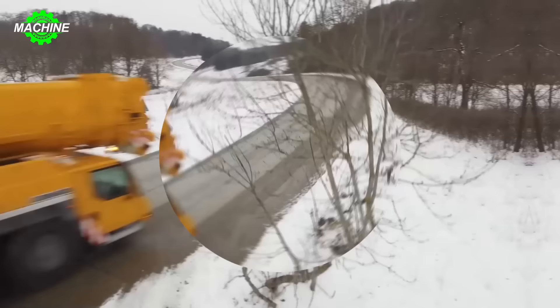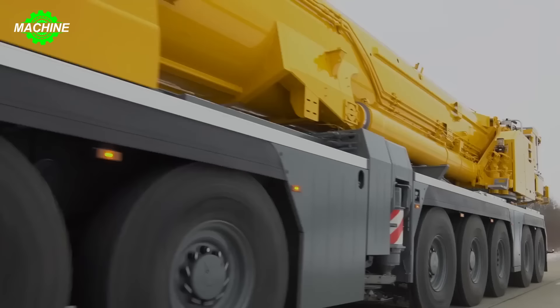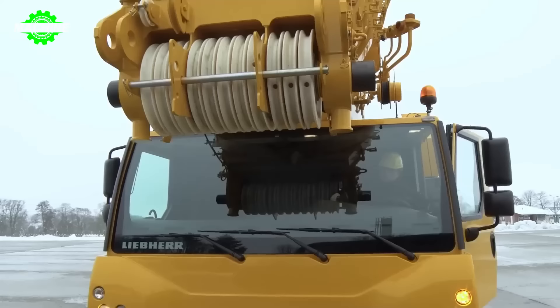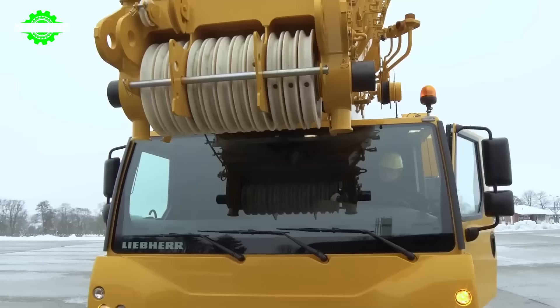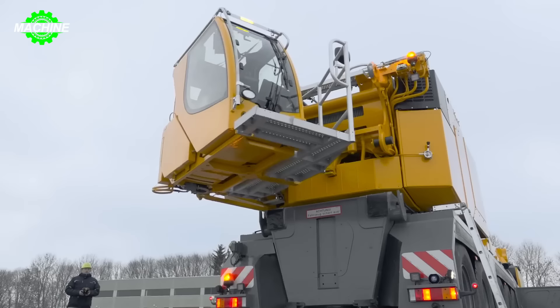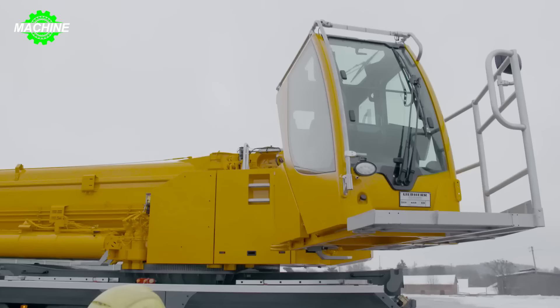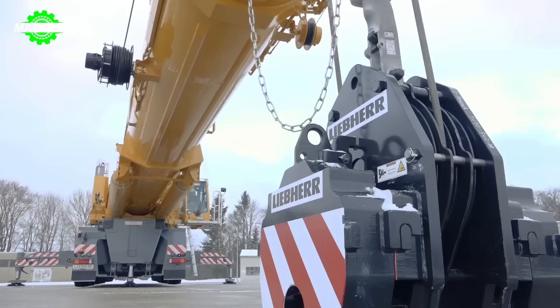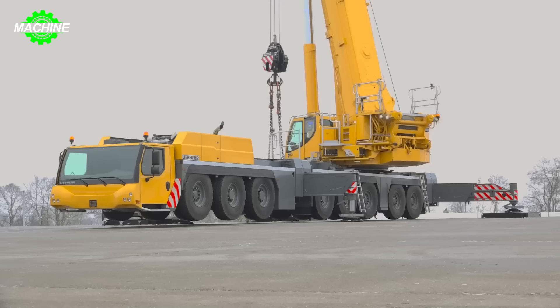Amidst the snow-covered landscape, the Lieber machine LTM 1650-8.1 still robustly makes its way to the work site. Before commencing operations, the machine undergoes thorough checks and assembly of its components, gradually lifting its telescopic boom. This 8-axle crane is designed to maximize performance and easily handle lifting tasks in the 700-ton and above segment.